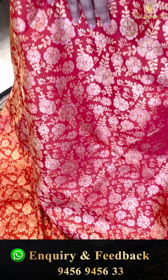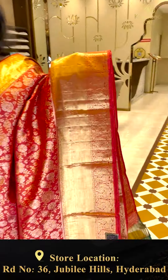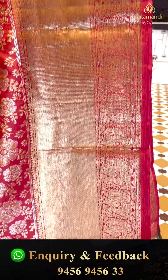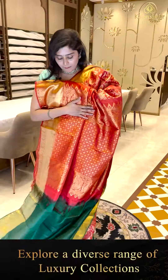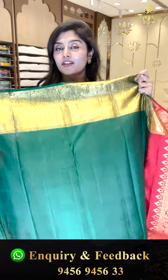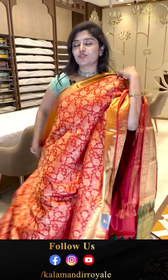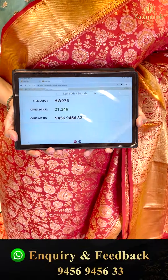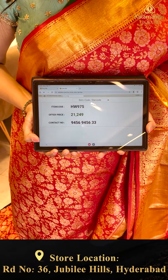With both the zari combinations, we are seeing beautiful florals and also leafy structures, paired up with a beautiful khadi style border with pickup edges. Here is the pallu — a diamond brocade zari-woven pallu, with a nice contrast green color solid section and a golden zari border. Code HW 975, priced at 21,249.